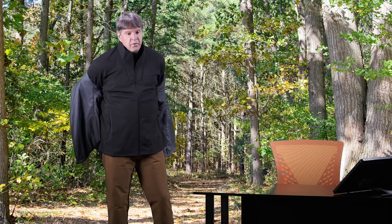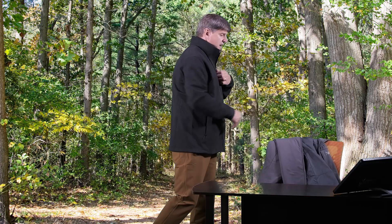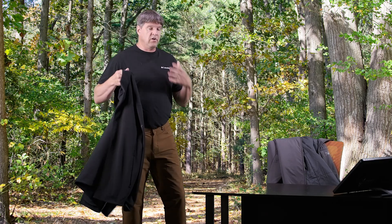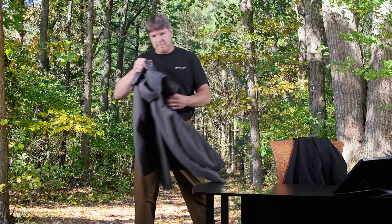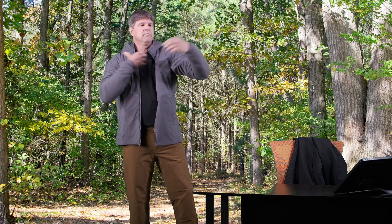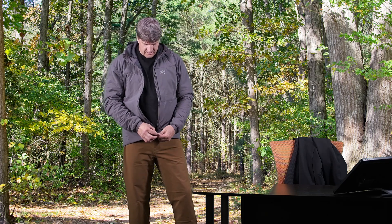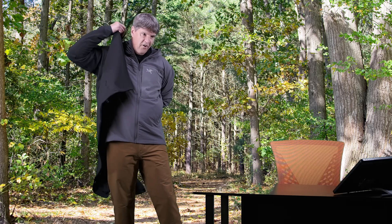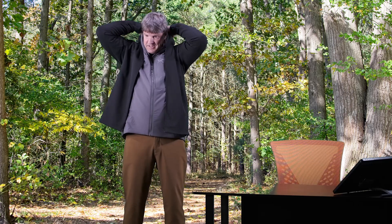Now we're going to flip-flop them. We're going to put the Proton on underneath and put the Rethel on top of it as the outer layer. You'll see that that works perfectly fine too. While it has some room, I don't think you're going to be putting this Rethel jacket over top of like a Thorium or a Cerium SV or something really heavy like that — it's probably going to get a little bit restricting.